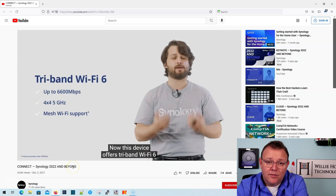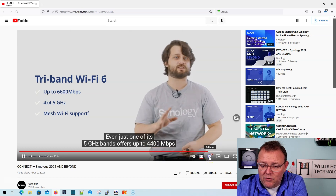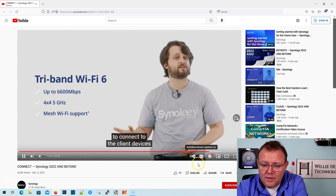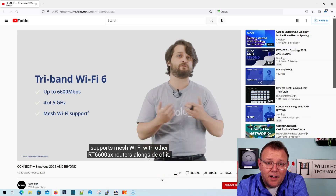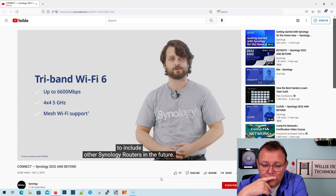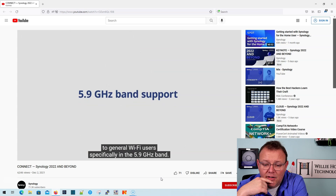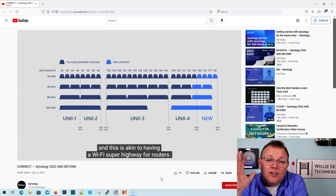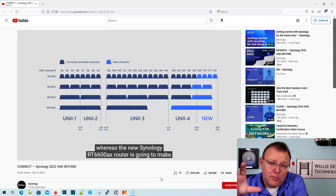Now this device offers — and sorry, Synology, he's moving a little slow for me here — a 160 megahertz wide channel. The FCC voted to free up more spectrum in the 5.9 gigahertz band, which will effectively provide the first usable 160 megahertz wide band. However, most Wi-Fi 6 routers on the market today cannot make full use of this 160 megahertz wide band — and your devices also have to be able to make use of that.